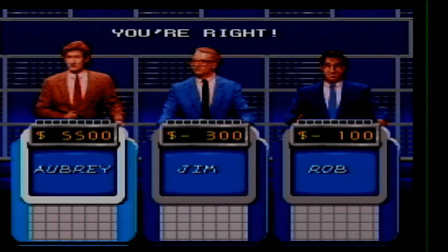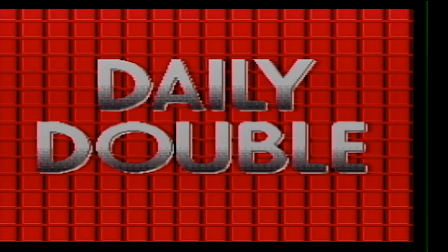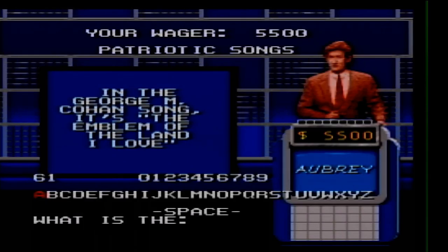Patriotic Songs for 400 — let's bet it all. In the George M. Cohan song, it's the emblem of the land I love. What is the Grand Old Flag?